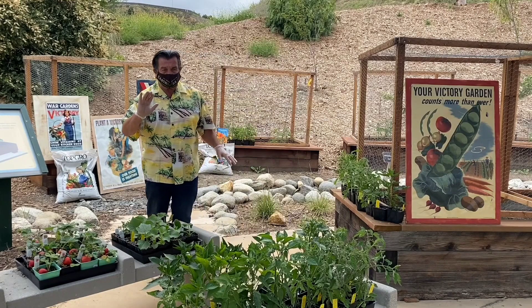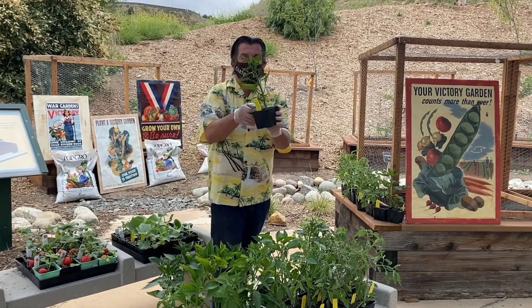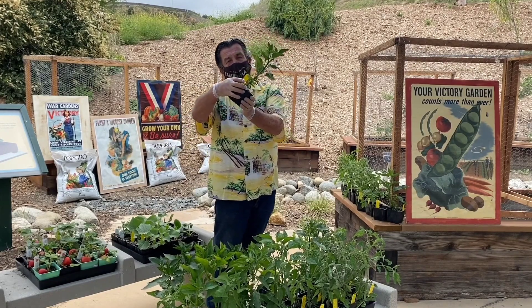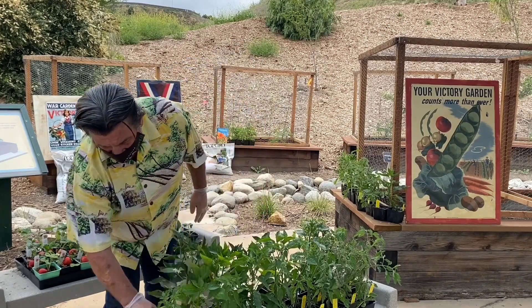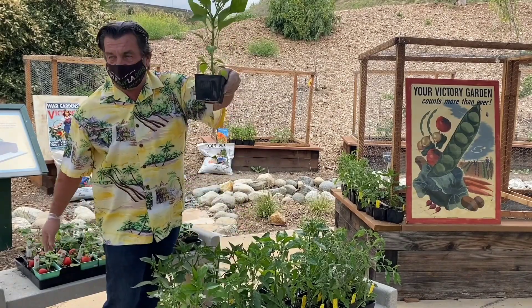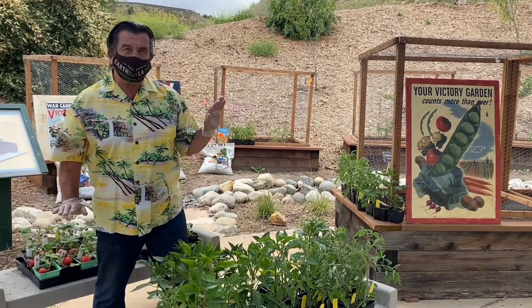Let's talk about peppers — peppers go crazy but they're not going to get as big. This one is called the Escabichi, here's one of my favorites the Holy Moly, and I also have a Gypsy that I really like. Along with those, I love the jalapeños.